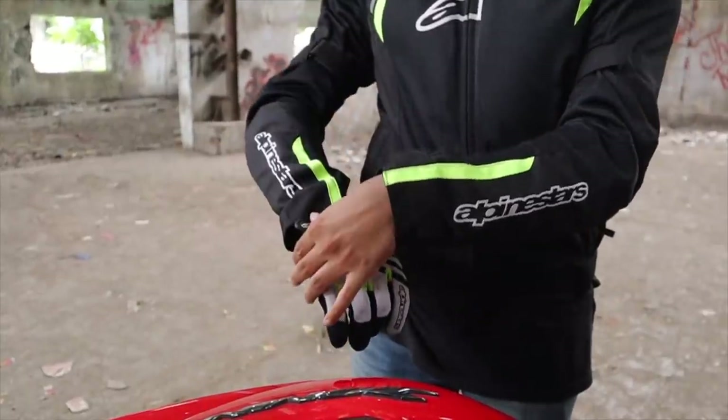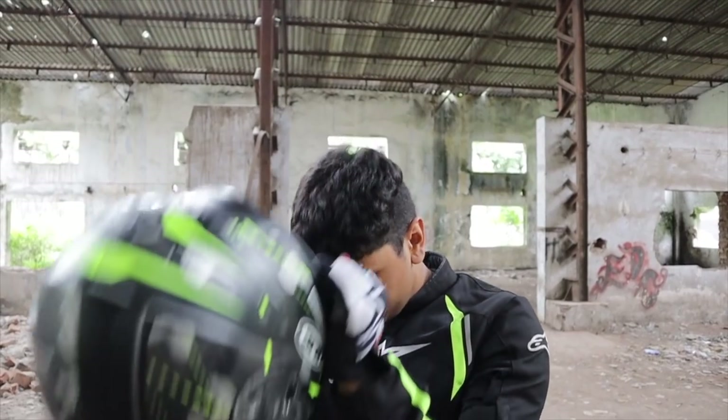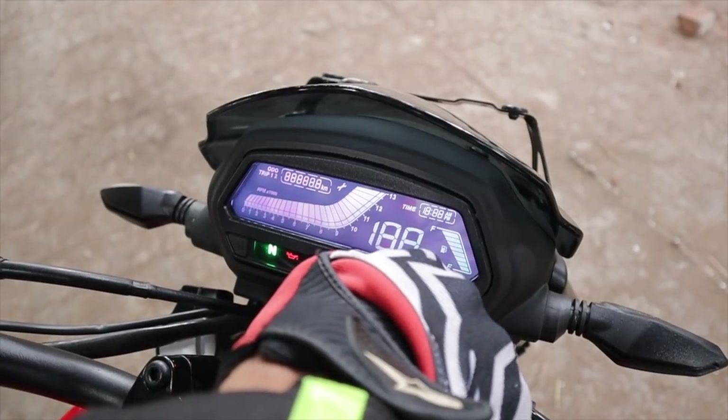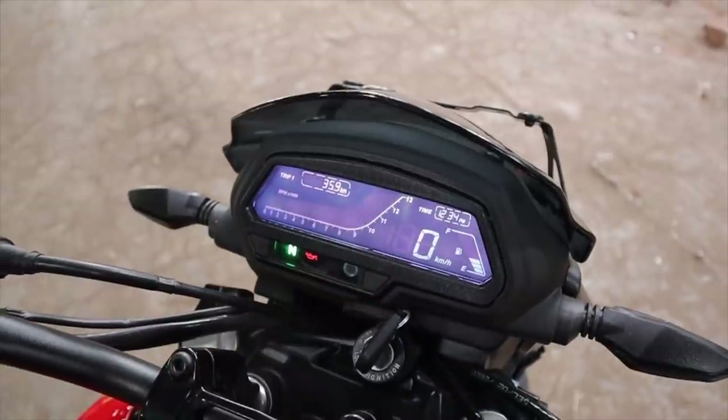So, is the Dominar as great as it looks on paper? Is it just a dulled-down Duke 250? Is it a proper Dominar product?